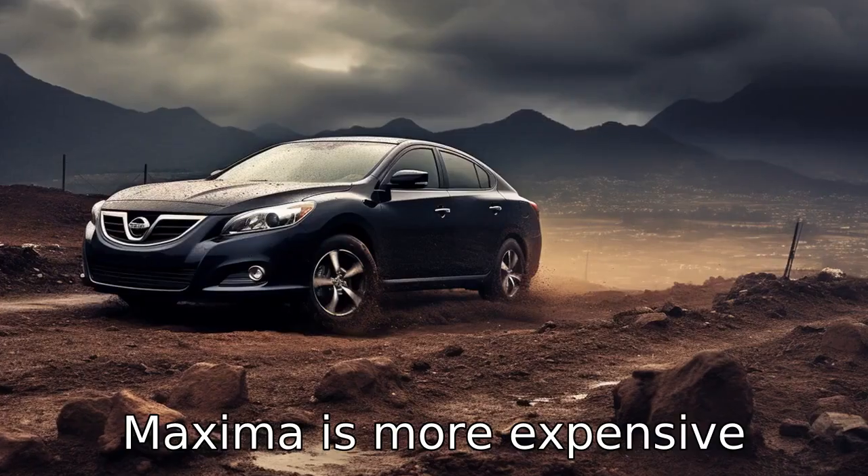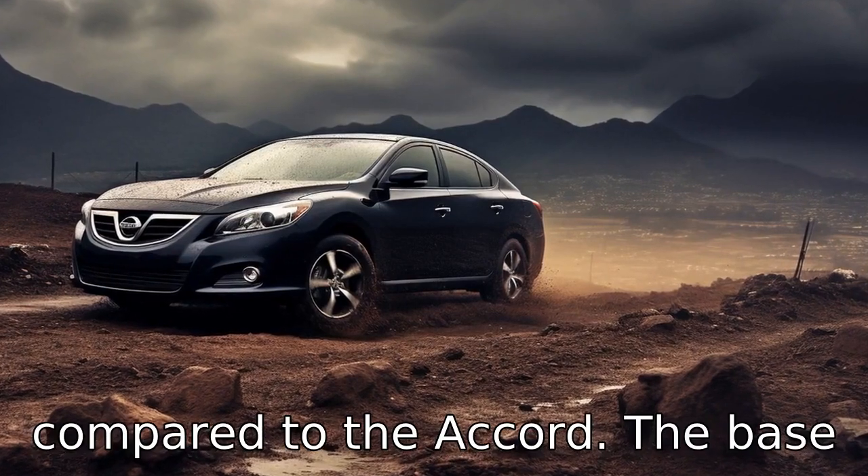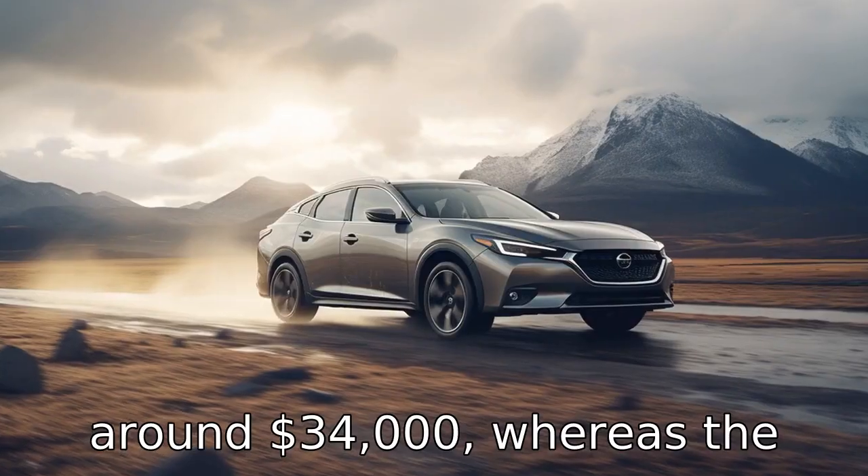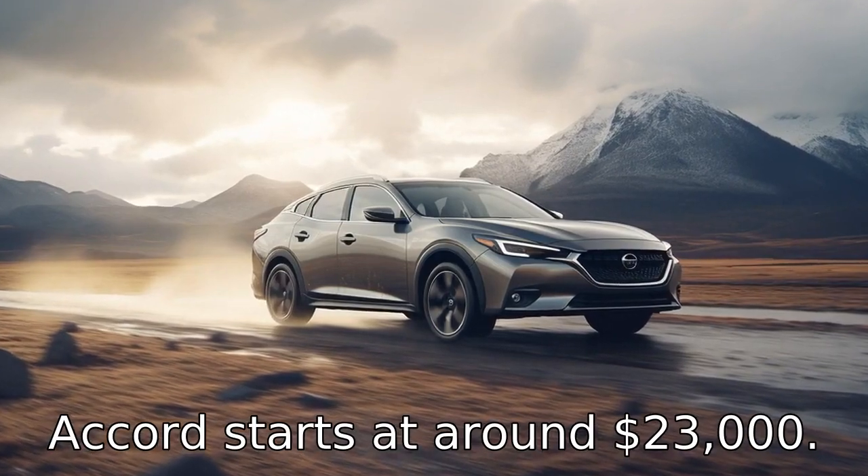Difference six. The Maxima is more expensive compared to the Accord. The base price for the Maxima starts around $34,000, whereas the Accord starts at around $23,000.